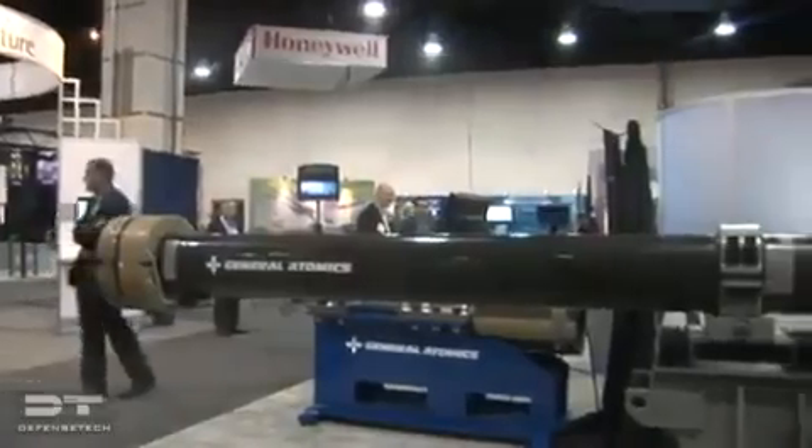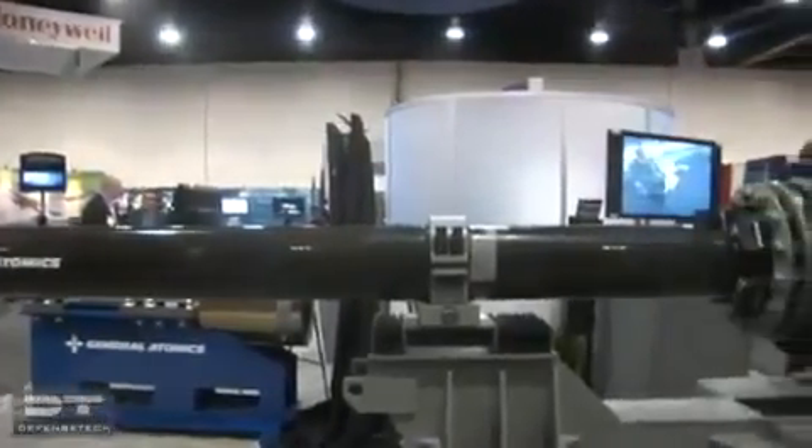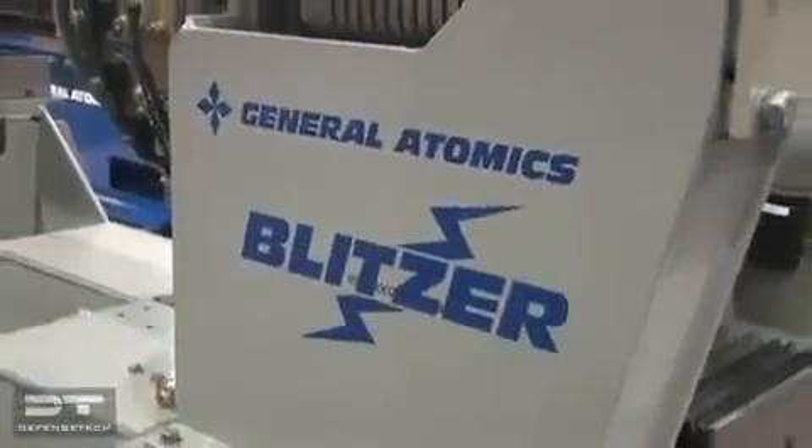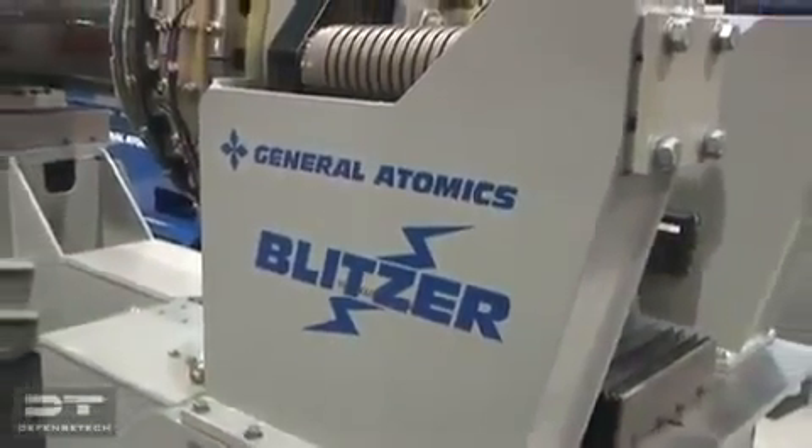The big focus now is looking at the platforms this is going to go on, and we're working closely with the Navy to evaluate different options. The option that looks particularly interesting to us and the Navy as well is putting this technology on the DDG-51. We believe, once we get some funding going, that we can have an ETSY demo in about four years, and about three years after that, we could be at a production level putting these on platforms.